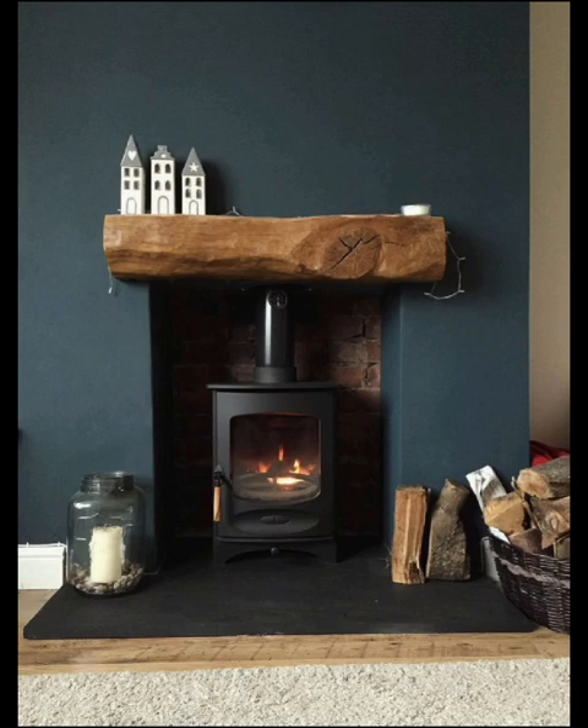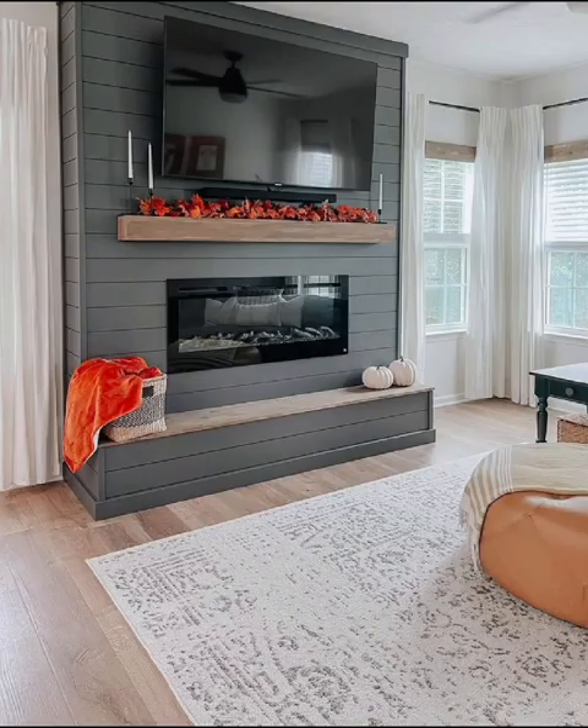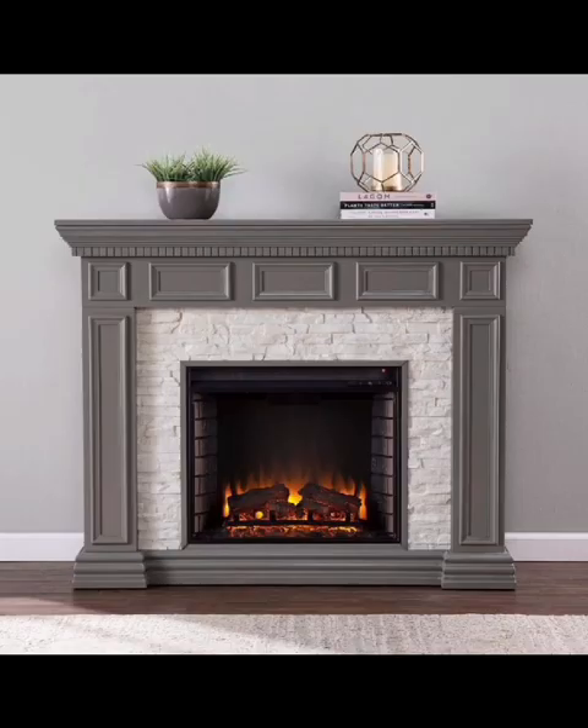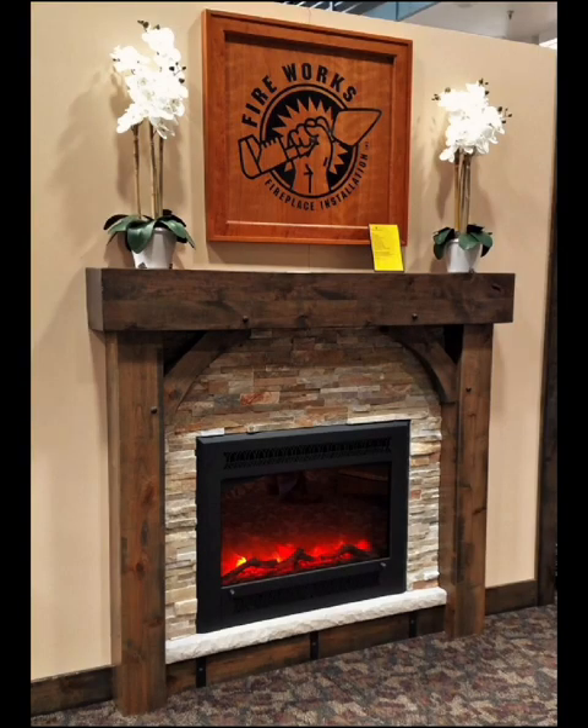For those who appreciate timeless charm, our next category is all about embracing the classics. Traditional electric fireplaces capture the essence of classic hearths with mantles and intricate designs. They add a touch of sophistication to any room.